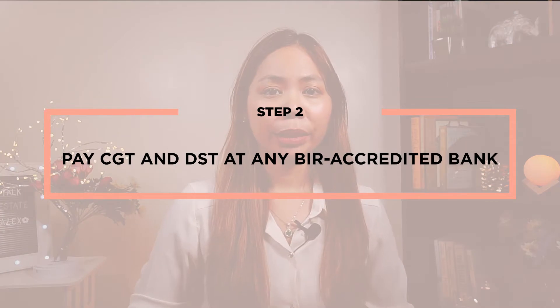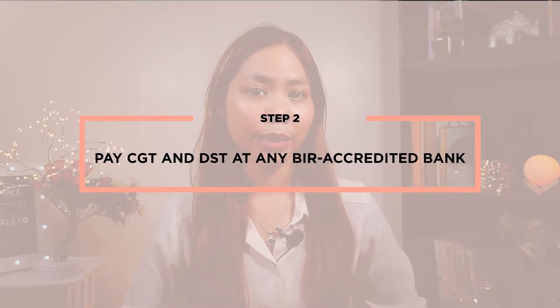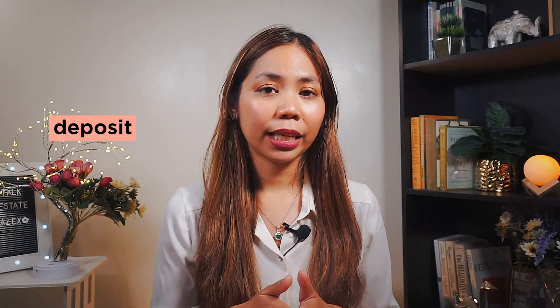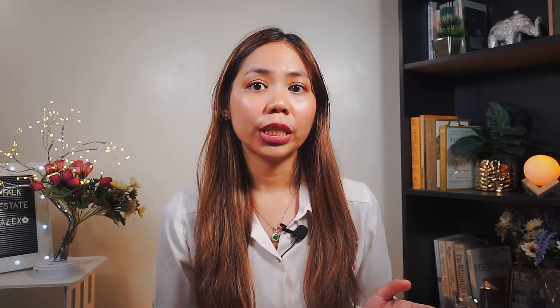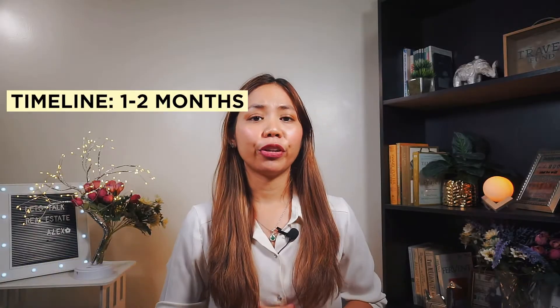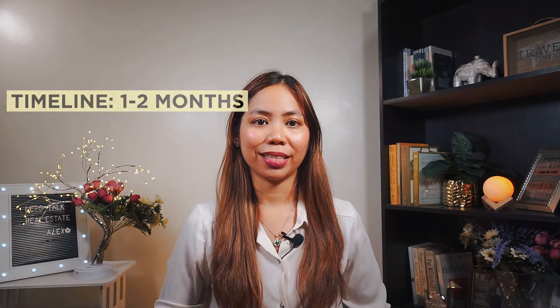Step number two: pay the capital gains tax and the documentary stamps tax at any BIR-accredited bank. You can find a list of those banks at BIR. Once you have the computation from BIR, deposit the payment at any of the accredited banks, then take the deposit slip and submit it to BIR along with the rest of the requirements. Then wait for the CAR — the Certificate Authorizing Registration. The timeline for this is one to two months.